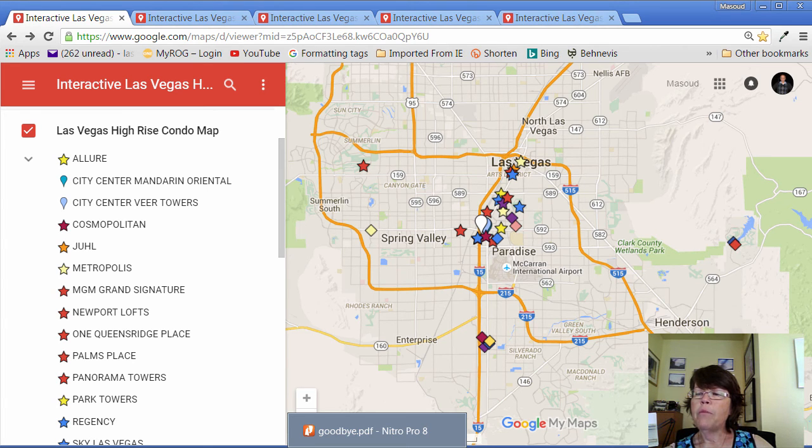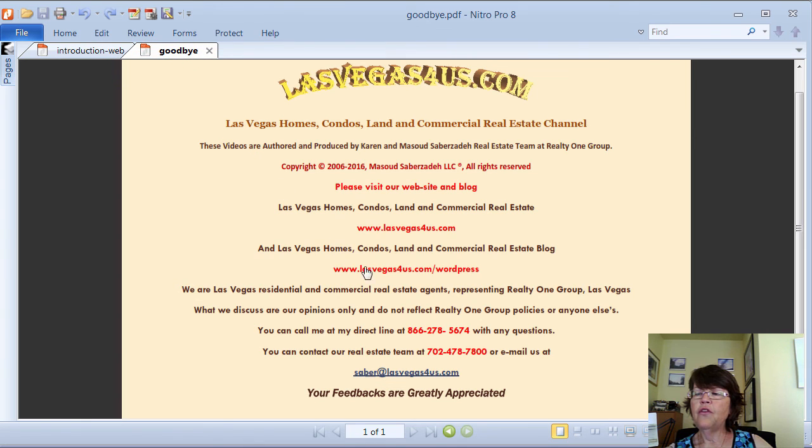The link for the map is in the video description. If you want to buy or invest in Las Vegas high-rise condos or mid-rise luxury condominiums, please call us at 800-762-4917. Please like and share if you find the information useful, and subscribe to our Las Vegas real estate channel for upcoming videos. This is Karen Saberzadeh of RealtyOneGroup and www.lasvegas4us.com wishing you a great day.